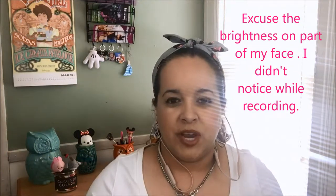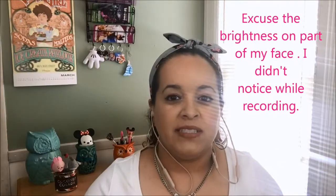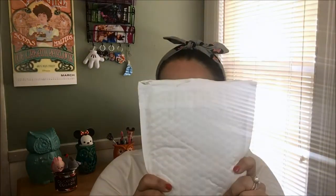Hi guys and welcome back to my channel. Today we will be reviewing another Wildlife box and pin subscription. Today's pin subscription is here in this little packet — you'll always get it in this type of packet.